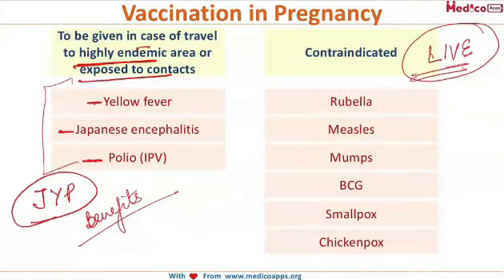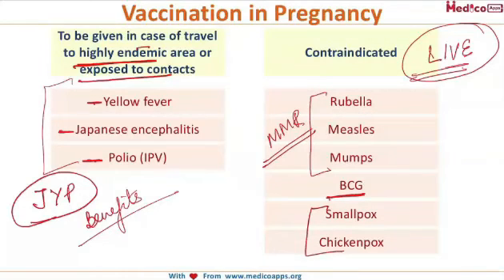Now let's talk about vaccines which are contraindicated in pregnancy. Live vaccines are contraindicated. These include the MMR vaccine (Measles, Mumps, and Rubella), BCG, Smallpox, and Chickenpox — all contraindicated in pregnancy.